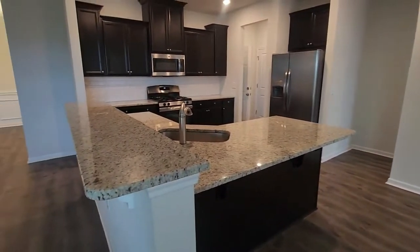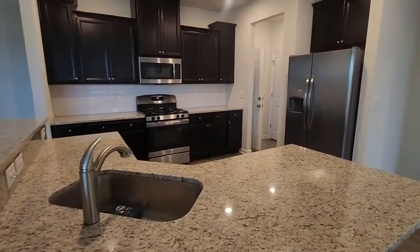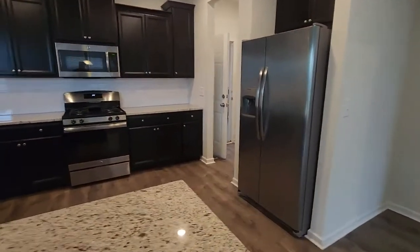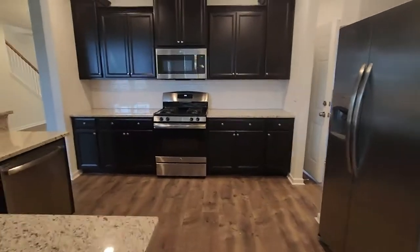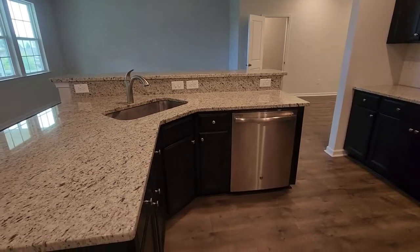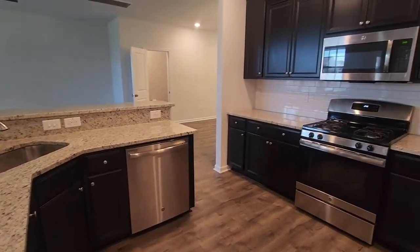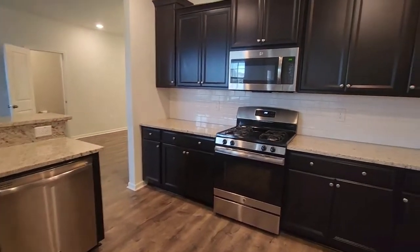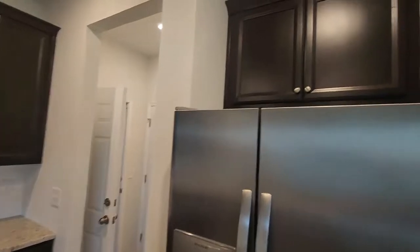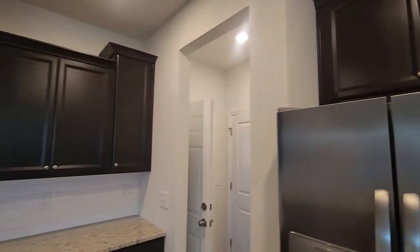You have nice countertops throughout, of course your stainless steel appliances, and it does have a gas range right there. Your double door refrigerator, your microwave up top there as well with a circulating system. You do have the deep sink and the dishwasher and plenty of cabinet space. It does wrap around in the kitchen and there are two other cabinets right above the refrigerator — a little high up there but still some extra storage.